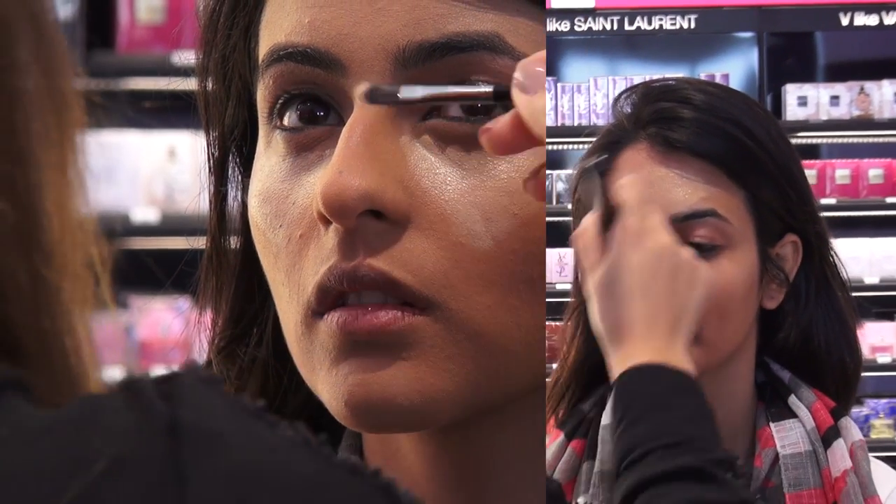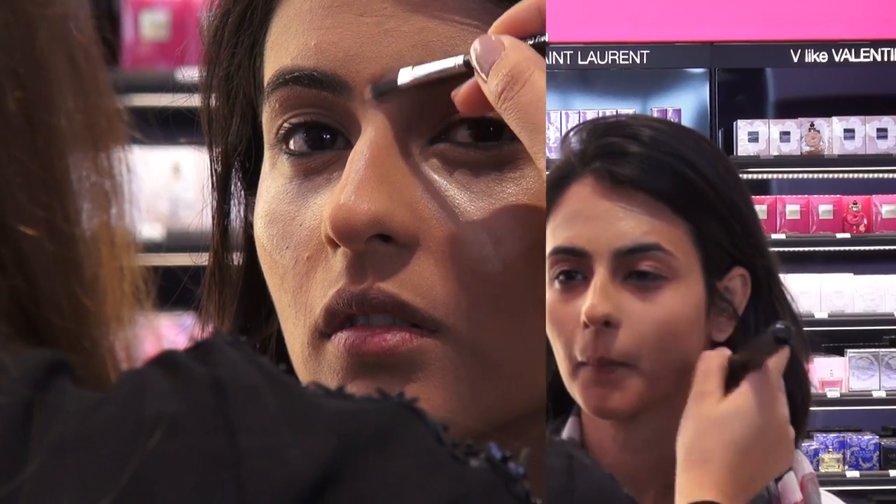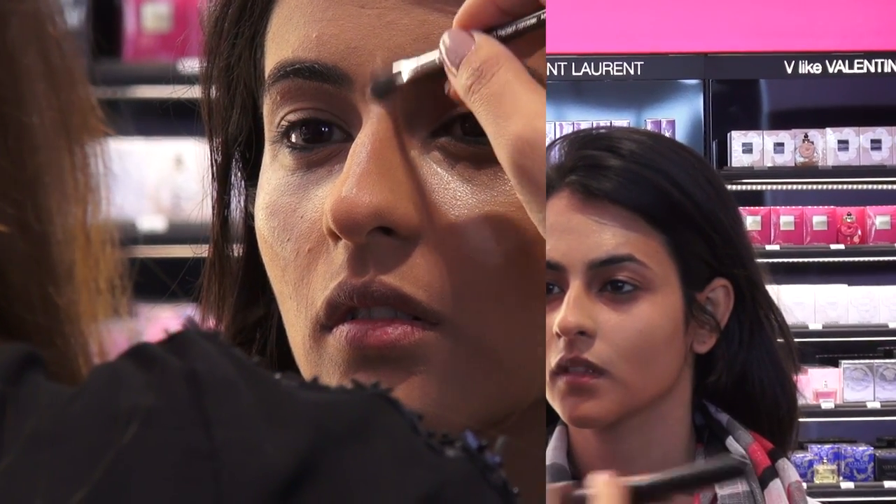Contouring is to correct the face. For example, if a woman has a long face, she needs to correct it — she needs to contour her forehead, the hairline from here, and the width of the chin and jawline.